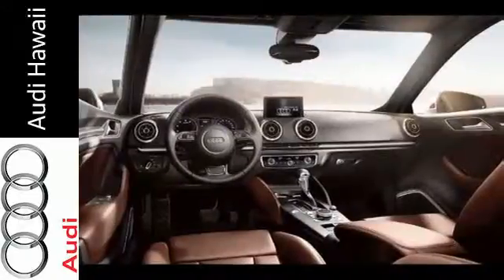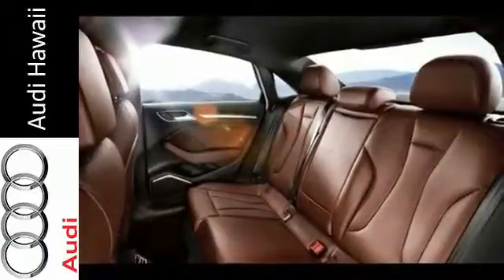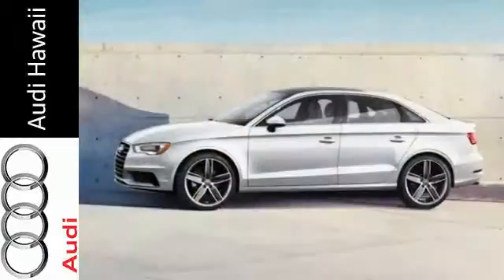It has an advanced interior featuring leather upholstery, a panoramic sunroof, multifunction steering wheel and an ultra-thin retractable MMI screen.